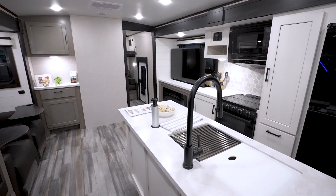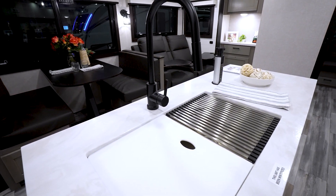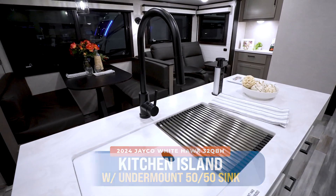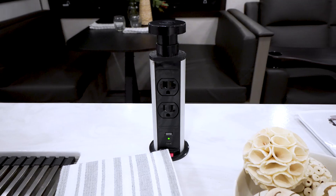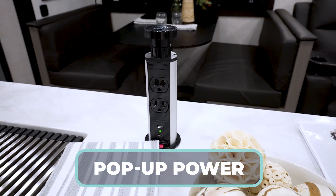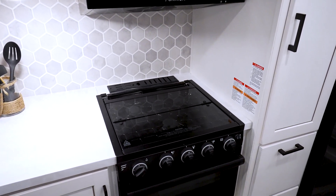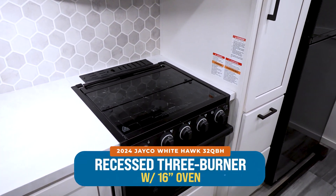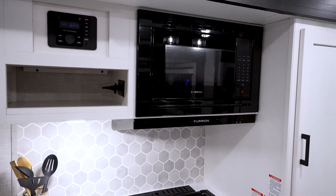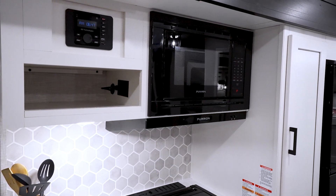That island kitchen features a press-surface countertop. On the island is the undermounted stainless steel 50-50 sink with a high-rise faucet and sprayer. They put a pop-up power station right beside the sink, so you can charge your phone while cleaning up. Right behind you on the off-camp side is more prep space and your cooking space — a recessed three-burner cooktop and 16-inch oven with a flush-mounted microwave and hood, plus pantry and storage space.